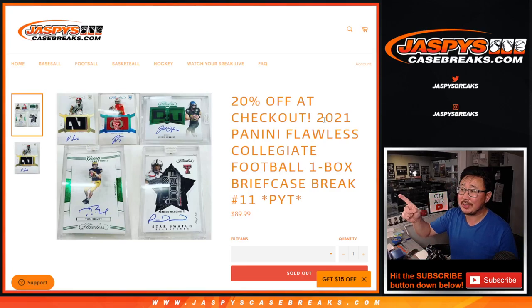Hi everybody, Joe for jazbeescasebreaks.com coming at you with 2021 Panini Flawless Collegiate Football. One box, pick your team number 11.